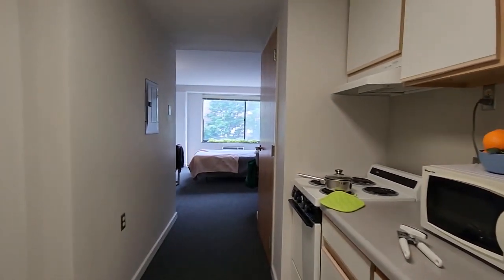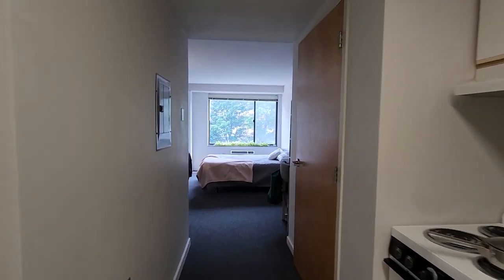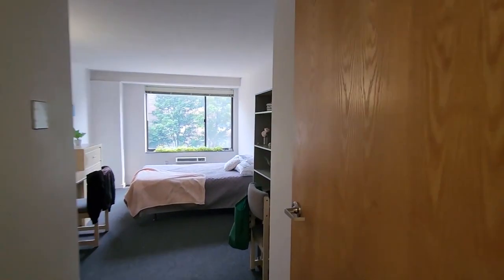As we go into the apartment we have the closet over here on our right side. We have a nice wide closet for your hanging items and some storage.